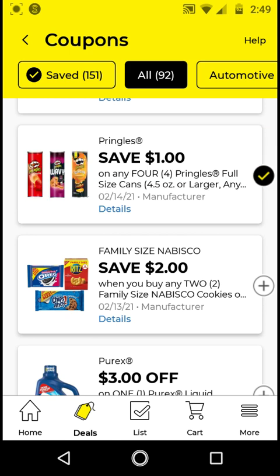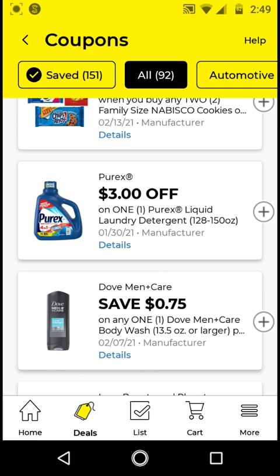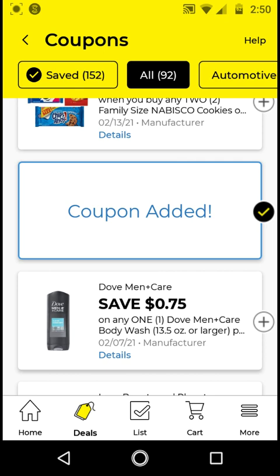I will not be clipping the Nabisco family size — I did not clip it from the previous week. For the Purex, we do have a Checkout 51 rebate of $2 back. If you get the 128 ounces, these are $8. With this $3 off digital, it'll be $5. But with the $2 Checkout 51 rebate, it'll make this big jug of detergent only $3. I think this is a pretty good one, especially if you have Checkout 51.